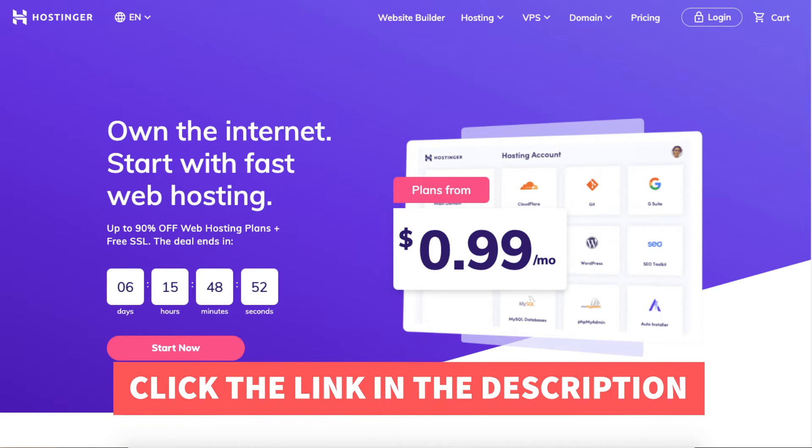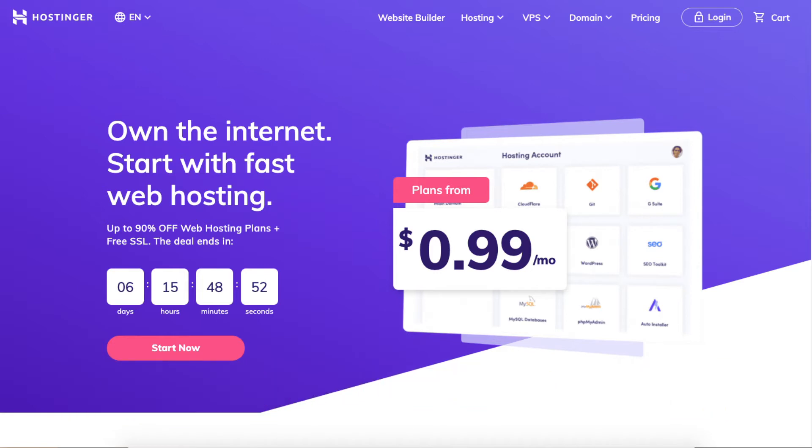Once you click the link in the description below you'll be on the Hostinger home page. You can click the start now button to get to the hosting plans or scroll down and it'll be the next section on the Hostinger home page. Both ways take you to the same place.